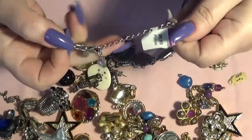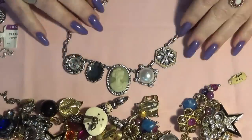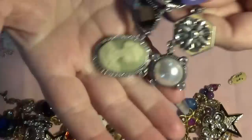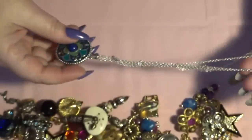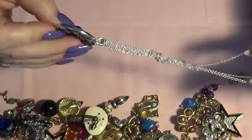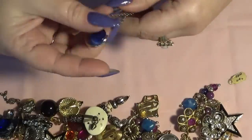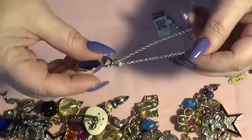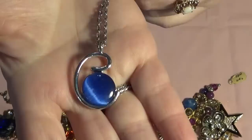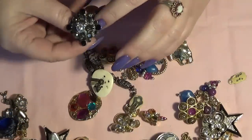These were in the showcase at the Goodwill. This was $7 — a Lia Sophia necklace, a nice cameo. And this one was $12, kind of looks like a Lia Sophia too. Nice pendant, and this is with a blue cat's eye cabochon, looks like a sea. And this was $3.99.